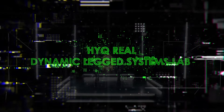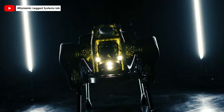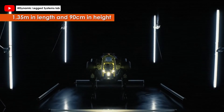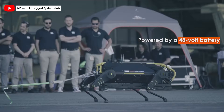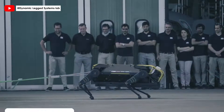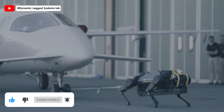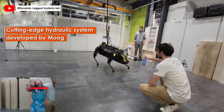Meet HiQ Real, the latest innovation in hydraulic quadruped robots, developed by Instituto Italiano di Tecnologia (IIT) in Italy, showcasing unparalleled strength and agility. Measuring 1.35 meters in length and 90 centimeters in height, HiQ Real is designed for robustness with a protective aluminum roll cage and a skin of Kevlar, glass fiber, and plastic. Powered by a 48-volt battery, its four electric motors and hydraulic pumps enable it to perform extraordinary feats, like pulling a 3.3-ton airplane. Equipped with a cutting-edge hydraulic system developed by MOOC, HiQ Real offers high performance, energy efficiency, and power autonomy.